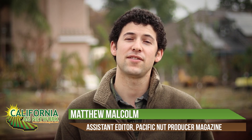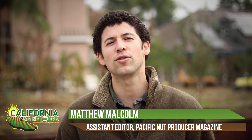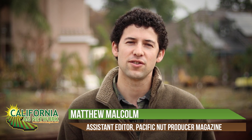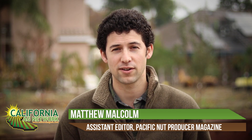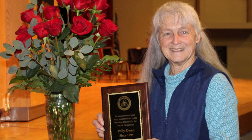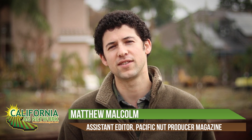Hello, I'm Matthew Malcolm with Pacific Nut Producer Magazine, and today I met with Sean Mellenbacher from the Hazelnut Breeding Program at Oregon State University. Over the last several years, they've come up with some great new varieties that are resistant to Eastern Filbert Blight, and one of the latest varieties is Poly-O, named after our good friend in the industry, Poly-Oan at Nutgrower Society. Here's Sean to talk about some of the features and attributes of this new variety.